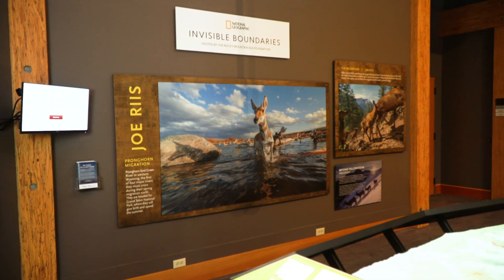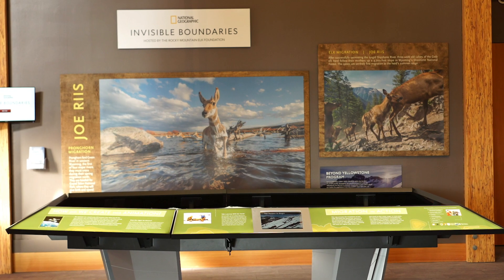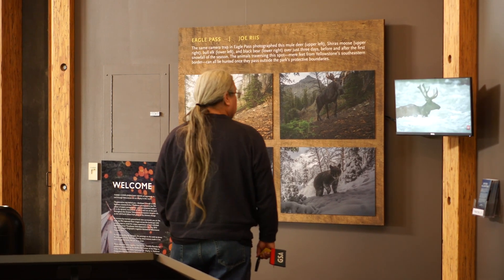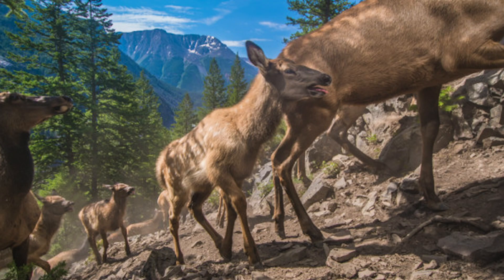Joe Reese, through at least 10 years of work living out of the back of a Toyota pickup, made these photographs largely with camera traps because camera traps do not affect wildlife movement.